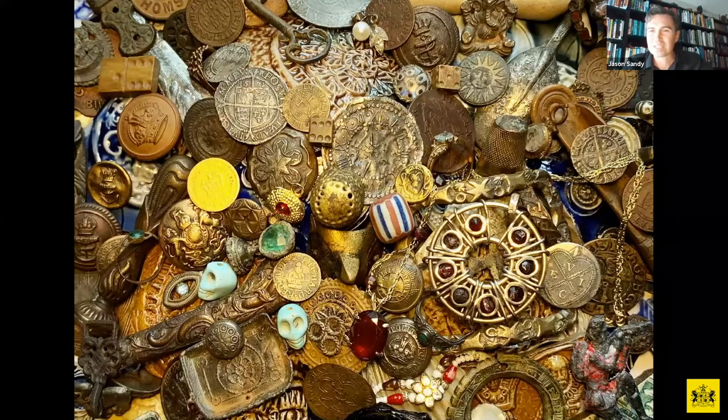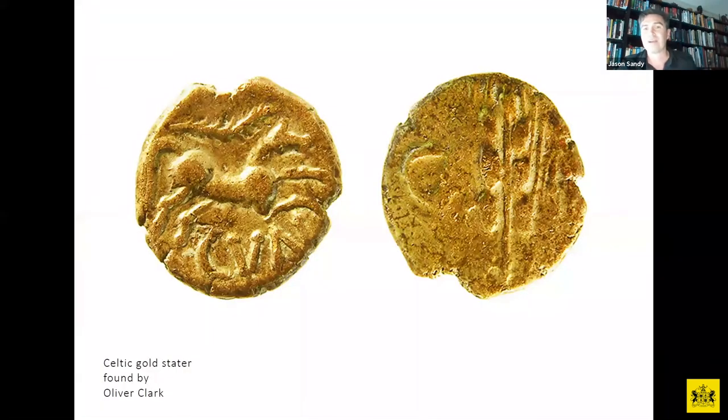In this next part of the presentation we wanted to share some fascinating gold artefacts found by ourselves and other mudlarks. We have a very tight-knit community here in London and we all love sharing finds. It's extremely rare to find gold on the foreshore, but we did want to share some of the most spectacular finds made by various mudlarks over the past few decades.